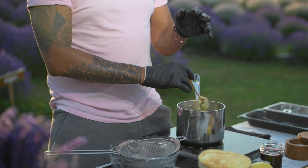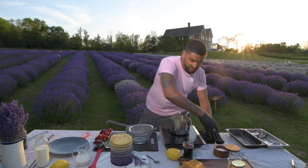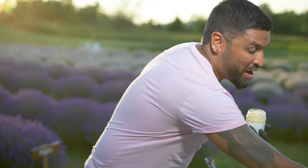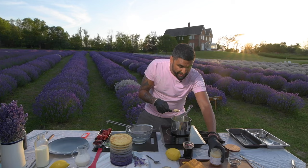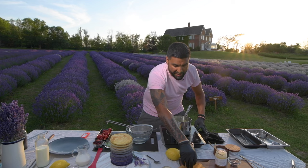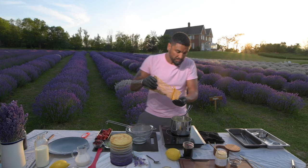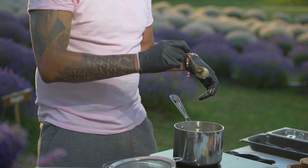Now that the crème anglaise has hit 180 Fahrenheit, you can see it's a beautiful texture — the spoon test confirms it's a beautiful English cream. Before we strain it, let's add in Purple Hill Farm lavender honey — something you can spread on toast, add to baking recipes, or just spoon into your mouth. A proper couple of teaspoons go into the crème anglaise, now off the heat. Then we add our culinary dried lavender at the end so the flavor doesn't become too strong.